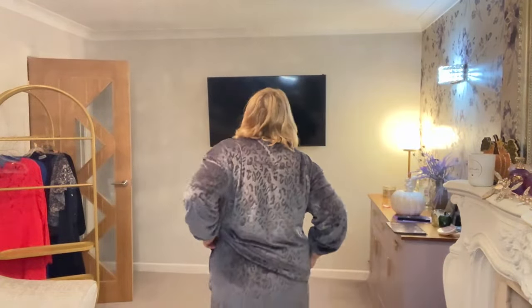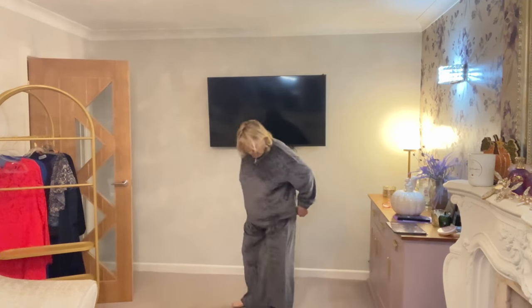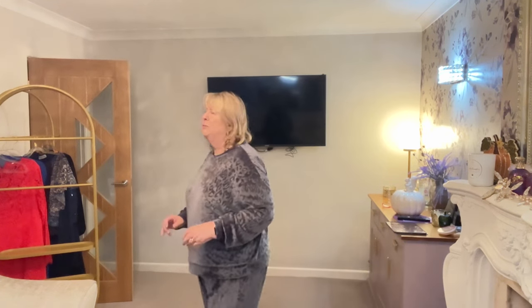They've got an elasticated waist, quite high, which I like. The length's okay for me. I really like these — they feel incredibly soft and I think they'd look quite nice if you were lounging around and you've got visitors. They feel really well made and these are £38. Still quite a hefty chunk to pay for a pair of pyjamas. But if you're going to use them as loungewear, particularly over Christmas — Boxing Day or later on Christmas Day when you've eaten too much — you just want to get your comfies on, don't you?